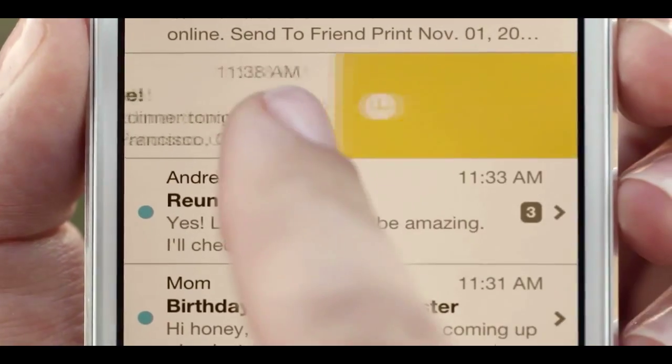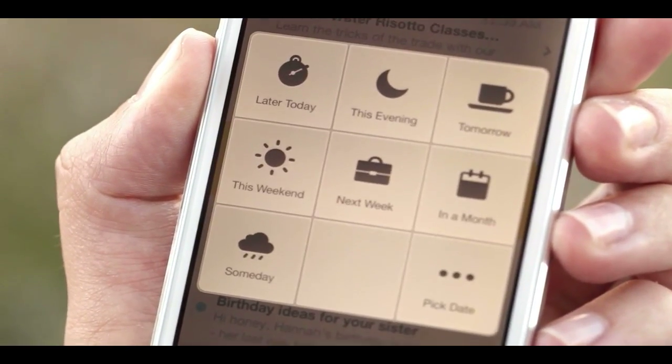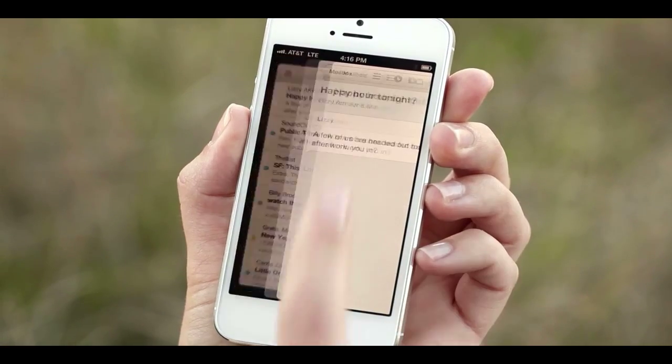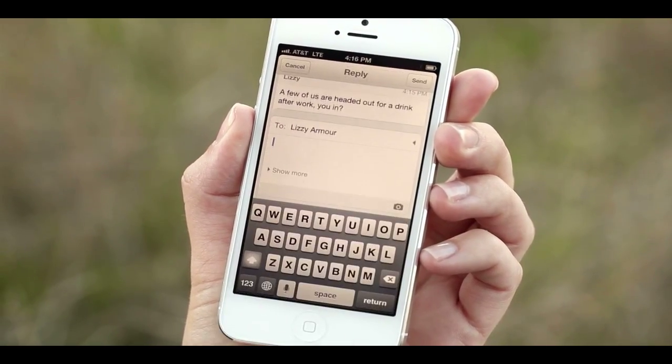I'm sure you guys have heard about it, but check out Google if you haven't already. This is just a quick little update video to let you know that you have to sign up to actually get on the waitlist to download this app, so the link will be in the description.